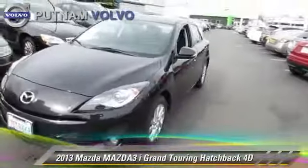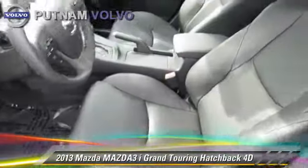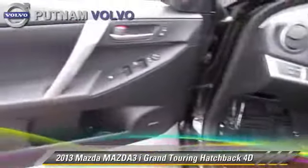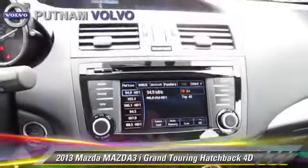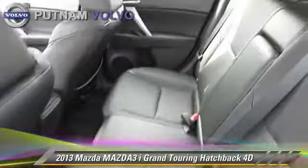Powered by a 2.0-liter 4-cylinder engine with a 6-speed automatic transmission, this front-wheel-drive hatchback with fewer than 5,000 miles on the odometer is well-equipped. This Mazda features powered door locks, alloy wheels, and tilt wheel.